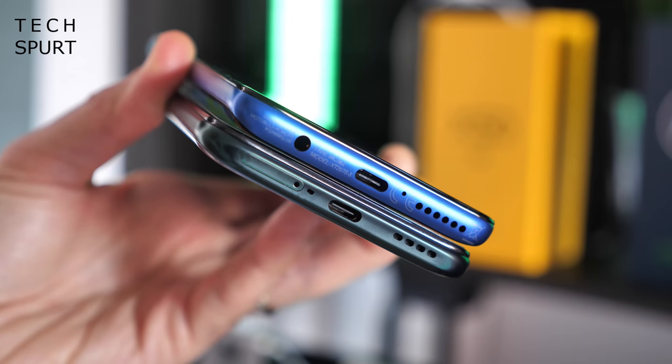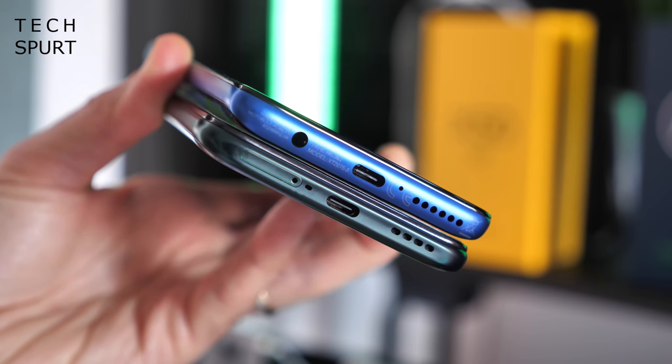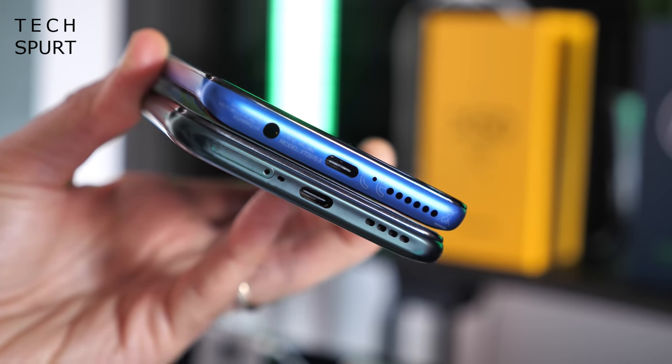If you want a headphone jack, only the Motorola offers that — there's no 3.5mm on the Realme X50 5G. However, both phones support Bluetooth 5 for wireless connections.